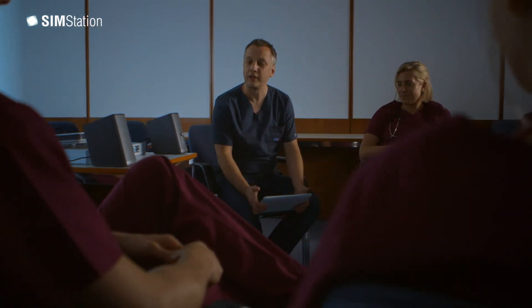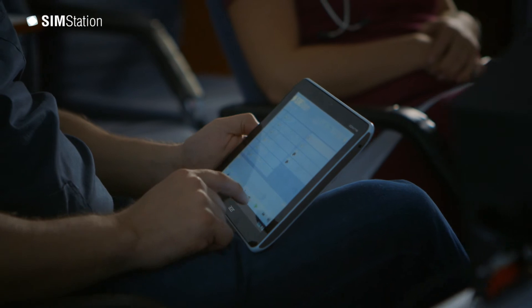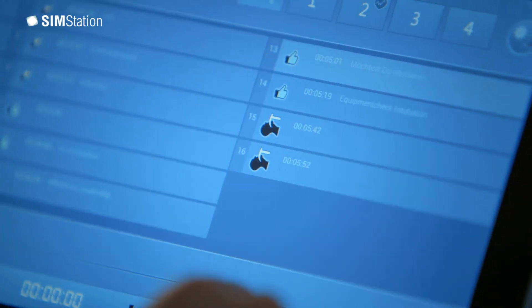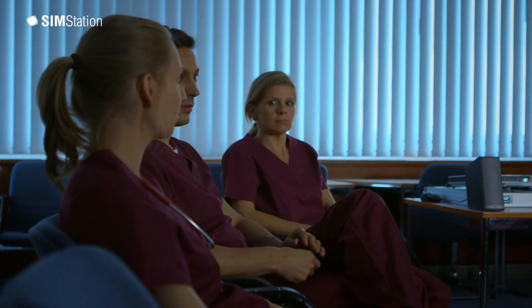During the debriefing, the whole team analyzes the trained emergency with the help of the video recording. The saved marks from the SimStation during the training are now available for the trainer on the tablet, so that he can replay the scenes over the projector. The tablet also offers the possibility to retrieve documents like algorithms and checklists on the screen, or to replay training videos which can be directly embedded into the debriefing.